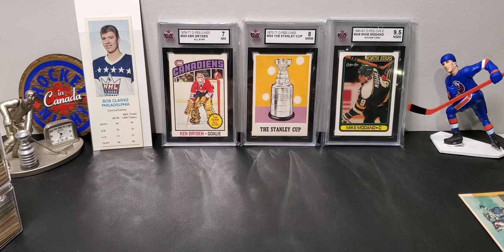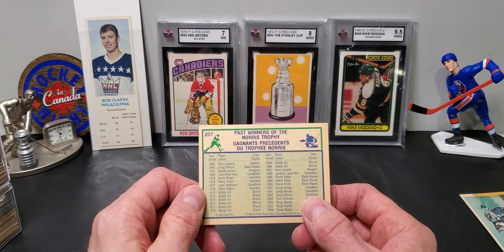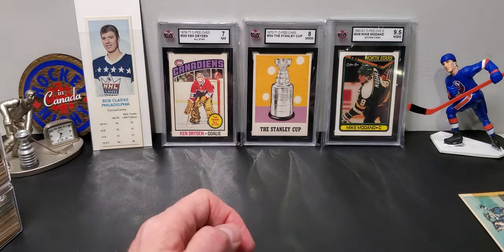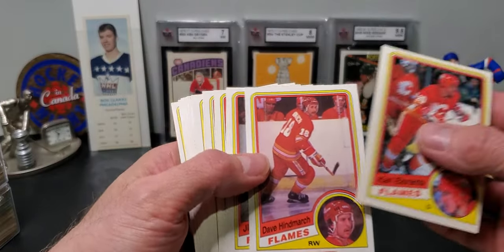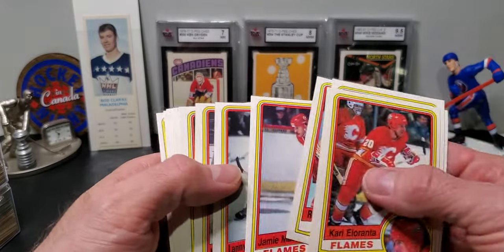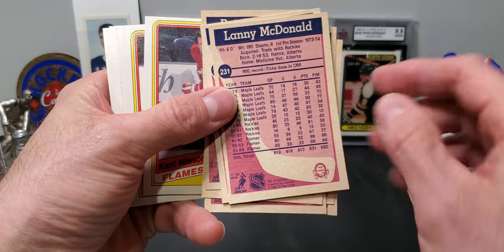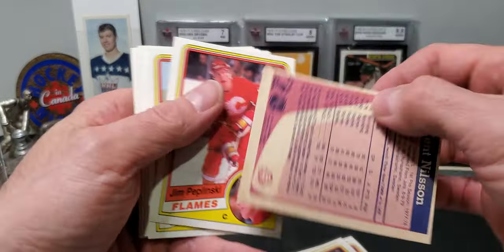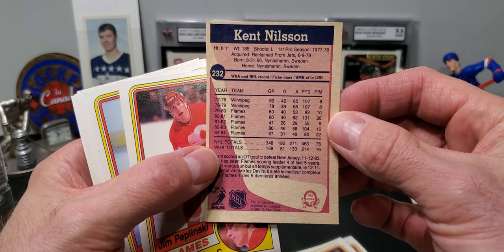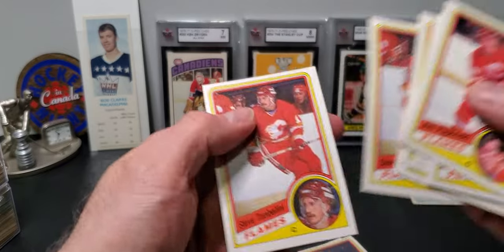We have Rod Langway on the back — he won two Norris Trophies, he was a very defensive specialist. We have some '84, '85s to start. Looks like they're all Flames. Steve Conroy, Reggie Lemelin, Lanny McDonald — career high of 66 goals just prior to this card — Kent Nielsen, another great underrated player, Jim Poplinski, some doubles, Doug Risebrough.